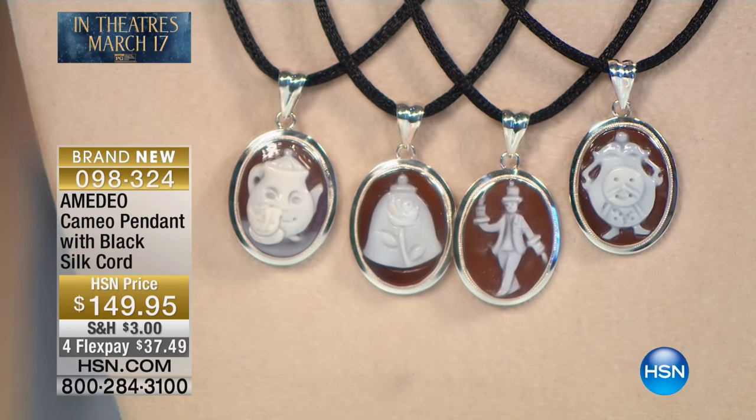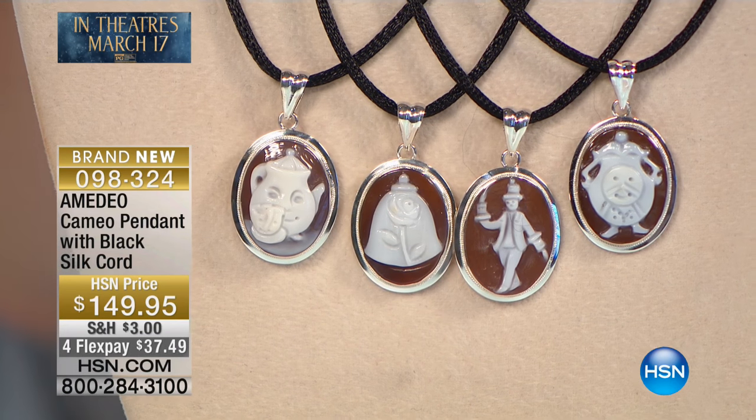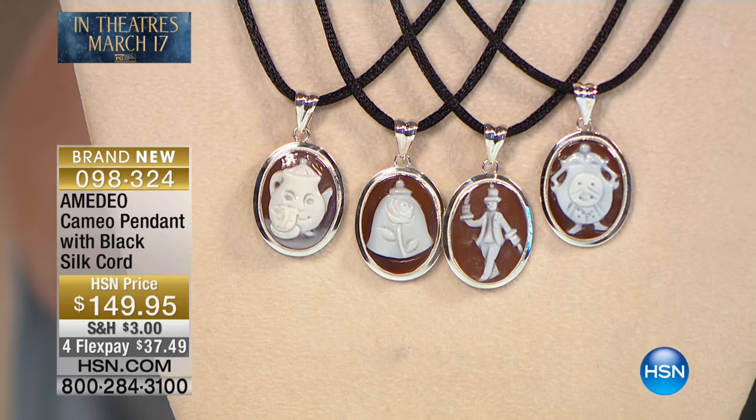Each will come with the black silk cord, approximately 16 and three-quarters of an inch long, with a two-inch sterling silver extender made in Italy — stamped Italy, signed Italy.